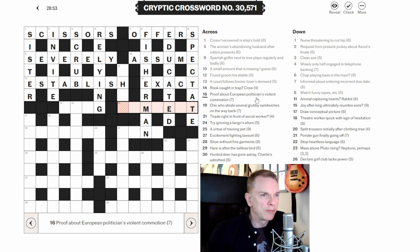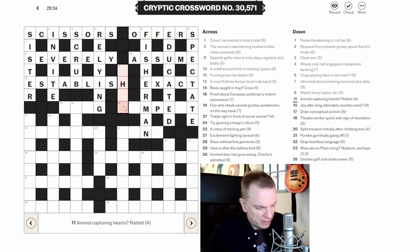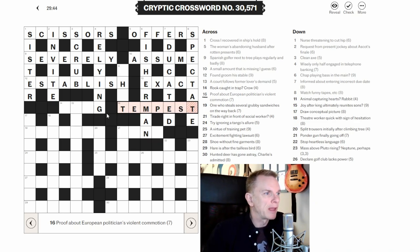Sixteen across: 'Proof about European politician's violent commotion.' 'About' is indicating wordplay. 'European' is nearly always abbreviated to E, and 'politician' can be MP. This looks like TEMPEST — a violent commotion. So we have a word for proof, TEST, going around E and MP: T-E-M-P-E-S-T. That makes sense.